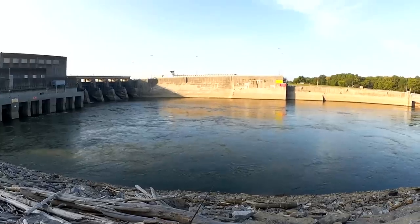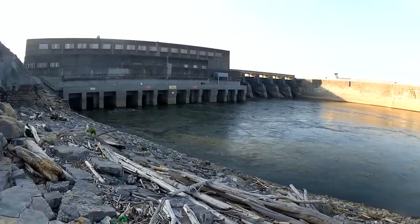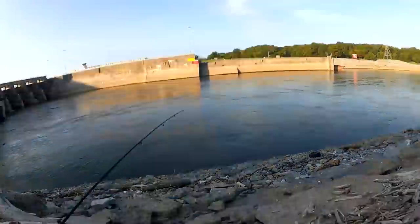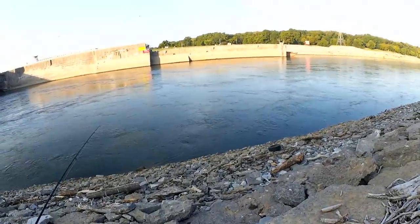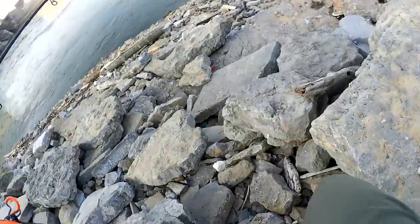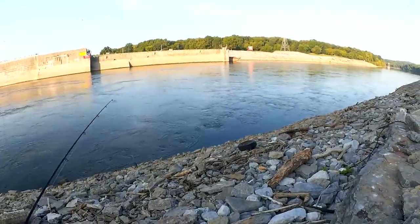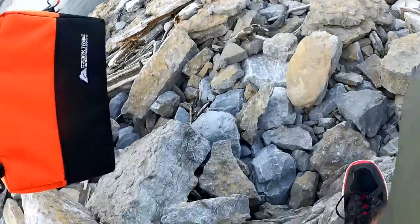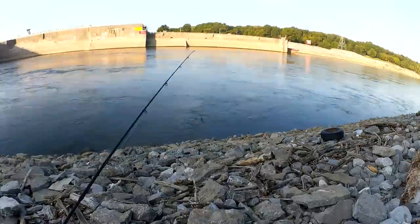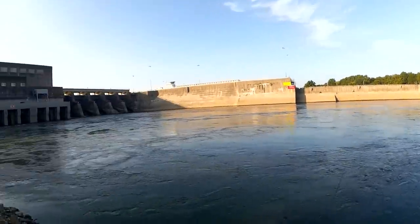Is this a good place to make my way down? Yeah, I would say so. That guy's lure is almost this far anyway, so I think this is where I'm going to walk down. Alright, I think this is about as far as I'm going to try.